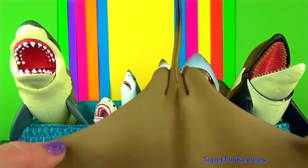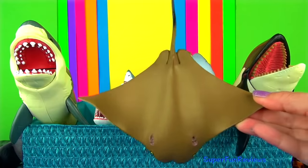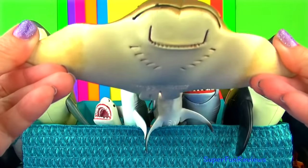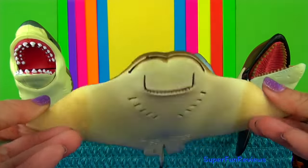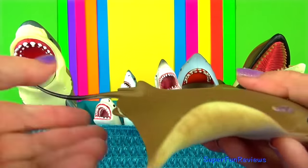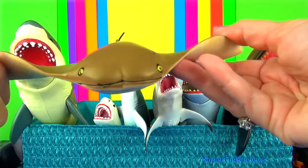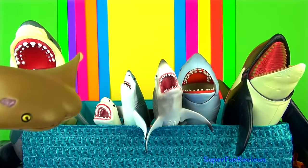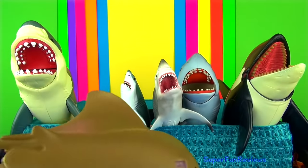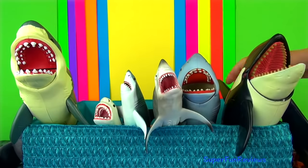The cow nose ray. They are related to sharks and skates. They get their name from their forehead which looks like a cow's nose. They are brown to olive coloured on top and pale underneath. They grow to between 2 and 3 feet, which is 60 to 90 centimetres.